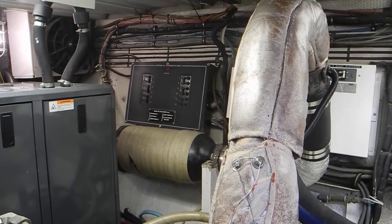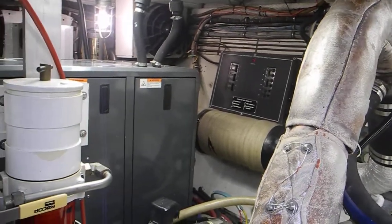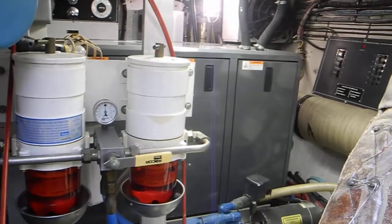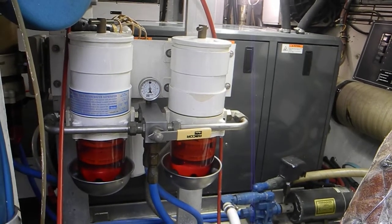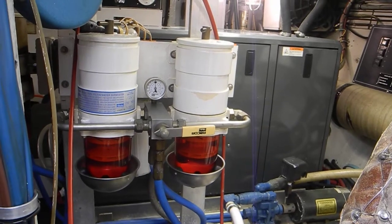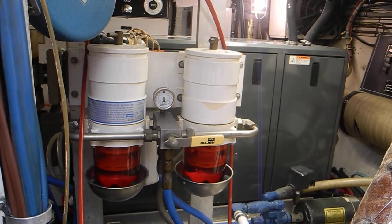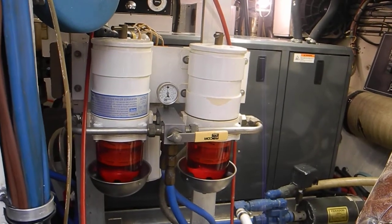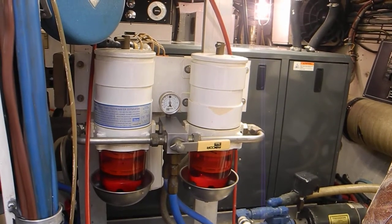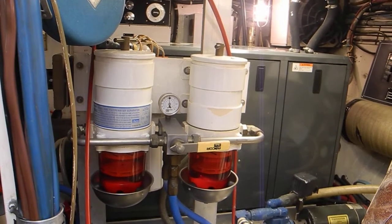Also looking over there you can see an alternating current distribution panel. To my left, that big gray box is a sound shield for a 12 kilowatt generator. Here you can see a pair of Racor 900s for our propulsion engines. That yellow lever is pointing to the inboard Racor fuel filter that's active; the right-hand outboard fuel filter is on standby. In the middle you can see a vacuum gauge to show how much vacuum the engine is pulling through the filter to determine if it's clean or dirty.